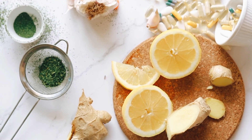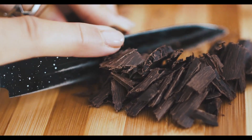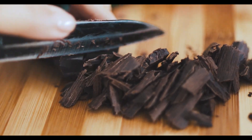1. Blood Pressure Regulation: Some studies have indicated that vitamin D may have a role in regulating blood pressure. Adequate vitamin D levels may help maintain healthy blood pressure, which is a significant factor in reducing the risk of CVD.